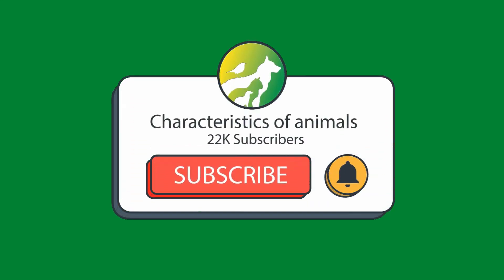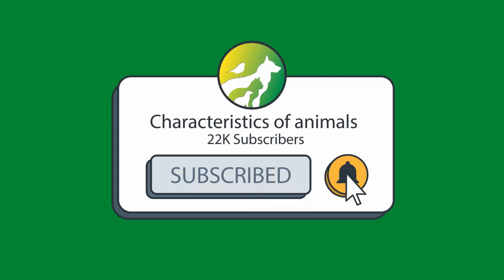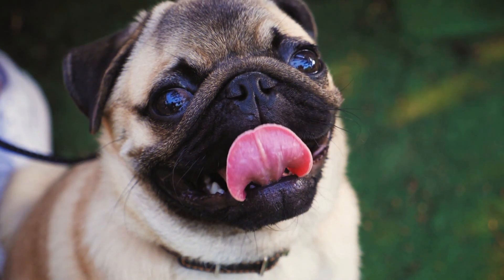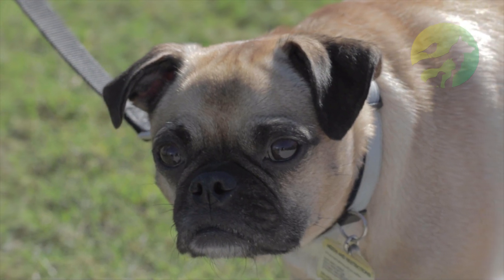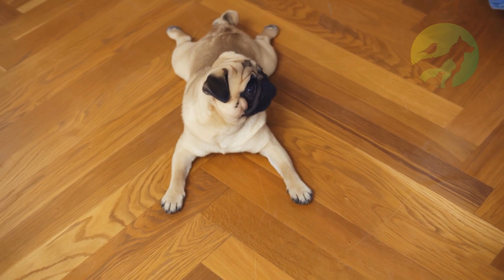Hi, welcome to the Animal Characteristics channel. In today's video we'll talk about the pug's features.